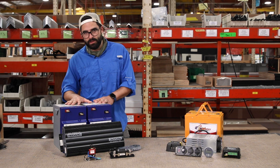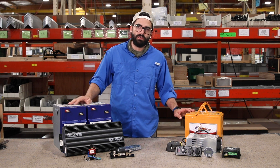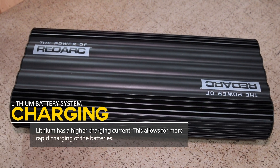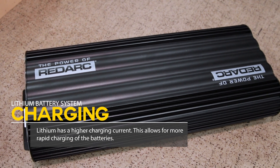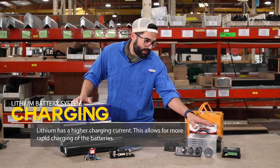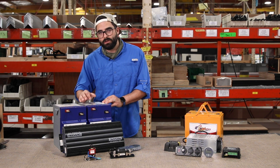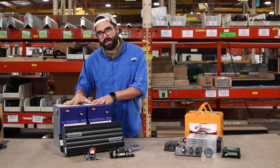Another great benefit of lithium systems versus AGM is their ability to charge and discharge very quickly. With this ability, the Redarc Manager 30 has a much higher charging current, so we can get more out of your truck and more out of AC. All of that is handled with upgraded wiring, larger breakers, and the ability to rapidly charge these batteries.